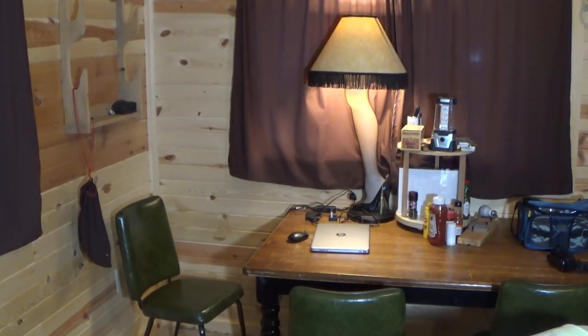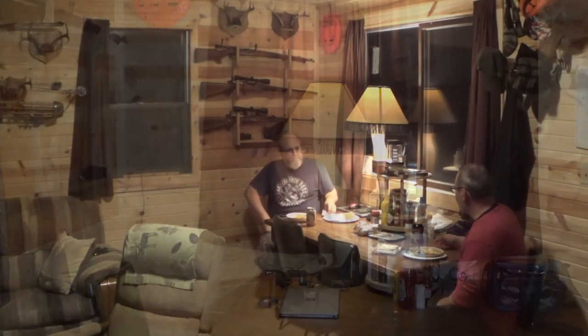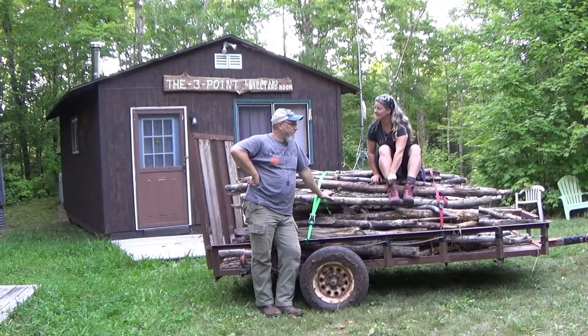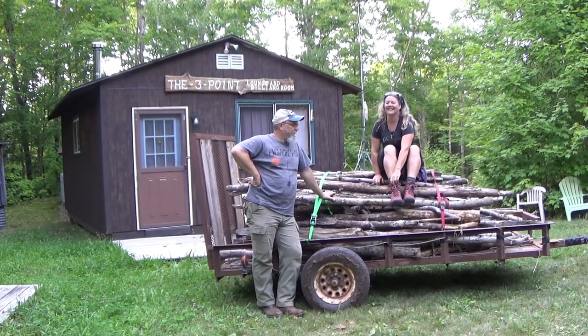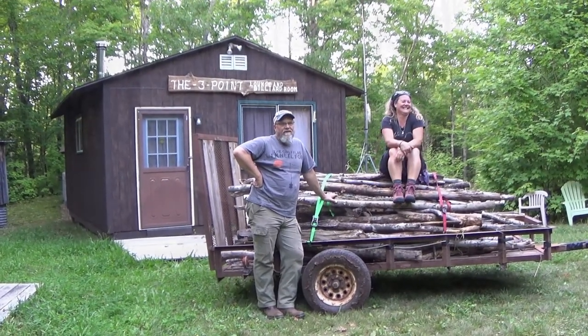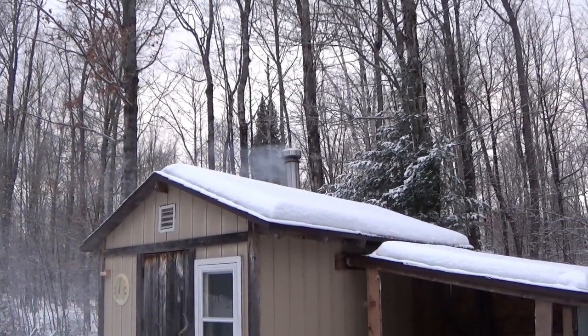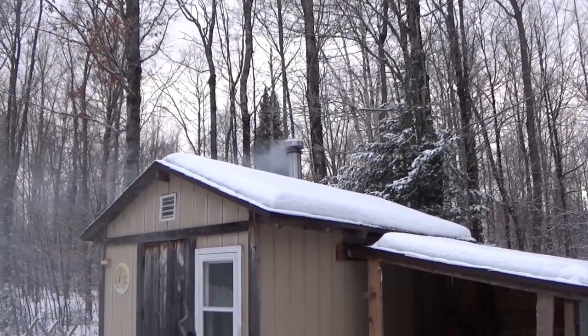On today's video, we're going to take a tour of our off-grid cabin. We often call this our camp or our deer camp. I've shown this cabin many times in earlier videos, and I've done specific videos on different aspects of the camp before.